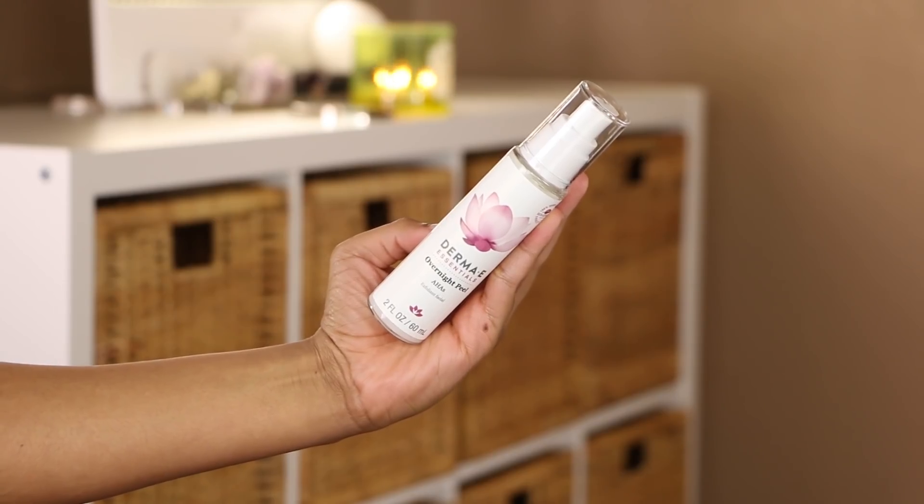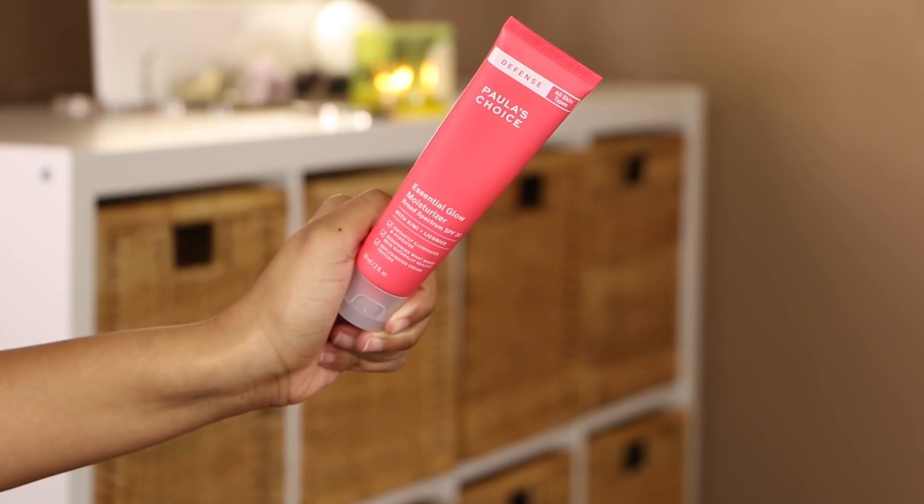When I was decluttering I came across this Derma E Overnight Peel AHA — I already use AHA so I want to try it. I haven't exfoliated in about two days so it's safe to use today. It's a skin-brightening, non-abrasive blend of AHAs, but it doesn't list the percentage — Paula's Choice always tells you the percentage, so that's a slight downside. We also have the Paula's Choice Essential Glow Moisturizer with kiwi and licorice — it has SPF so it's meant for daytime.